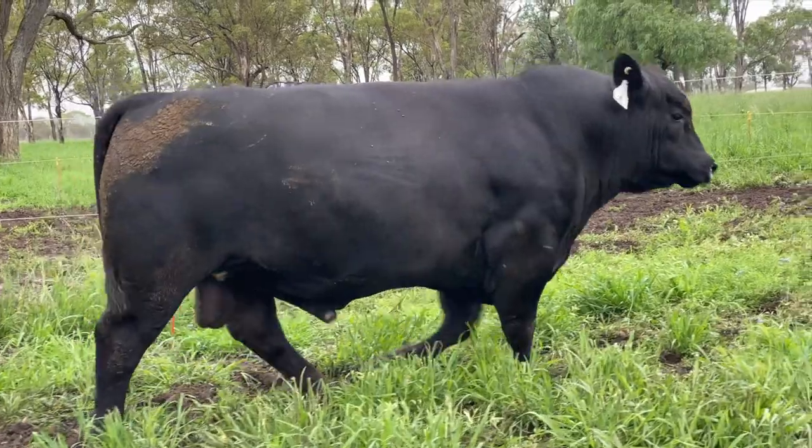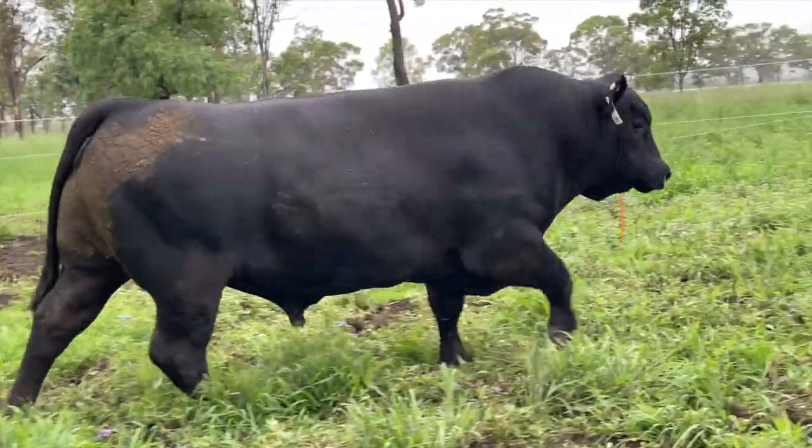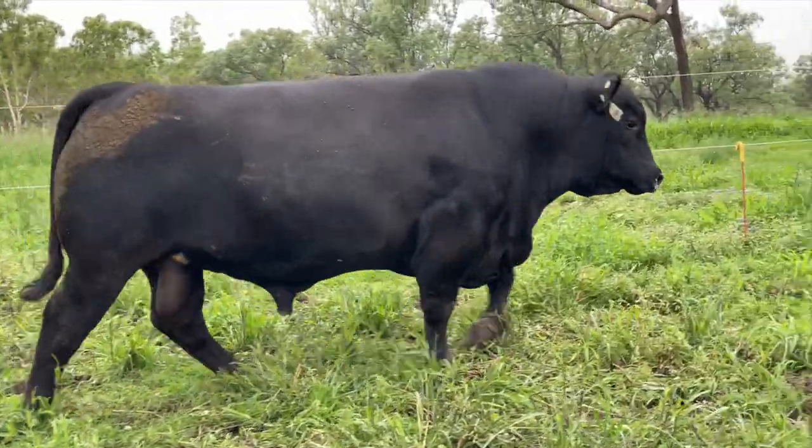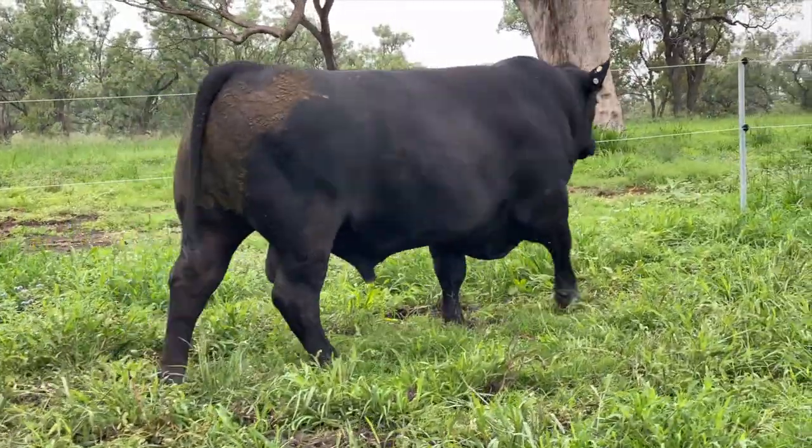Jim, Lot 4, Ascot Global — a big carcass bull and a growth bull as well. Yes Ben, he's a very thick, powerful bull, very easy, free-moving bull.